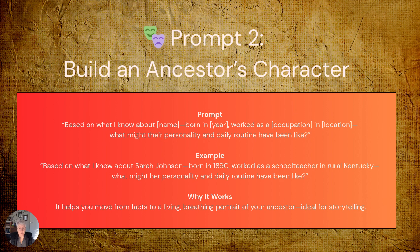Building an ancestor's character — this is where the magic really happens. This prompt will help: 'Based on what I know about [name], born in [year], worked in [occupation] in [location], what might their personality and daily routine have been like?' Here's a practical example: 'Based on what I know about Sarah Johnson, born in 1890, who worked as a school teacher in rural Kentucky, what might her personality and daily routine have been like?'